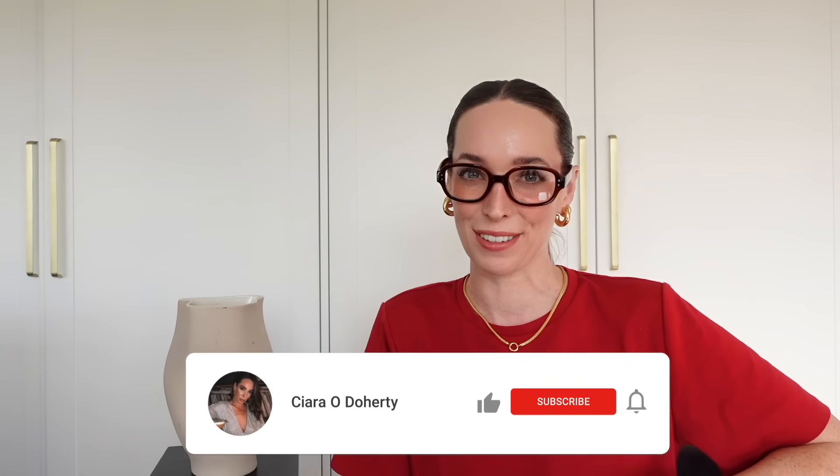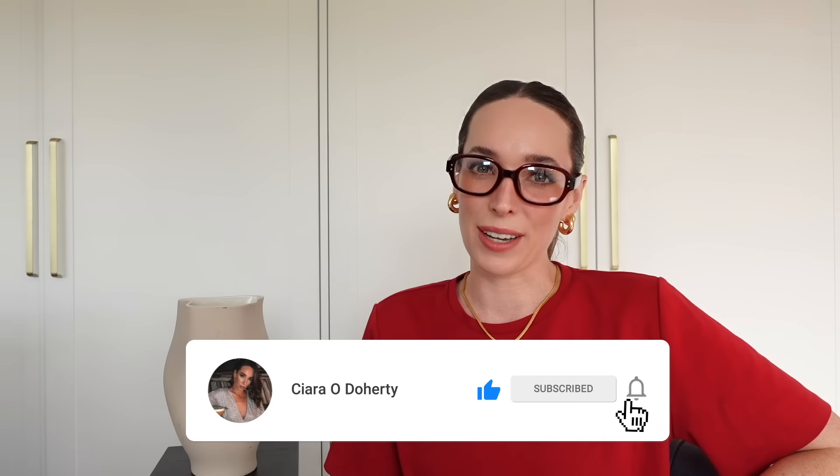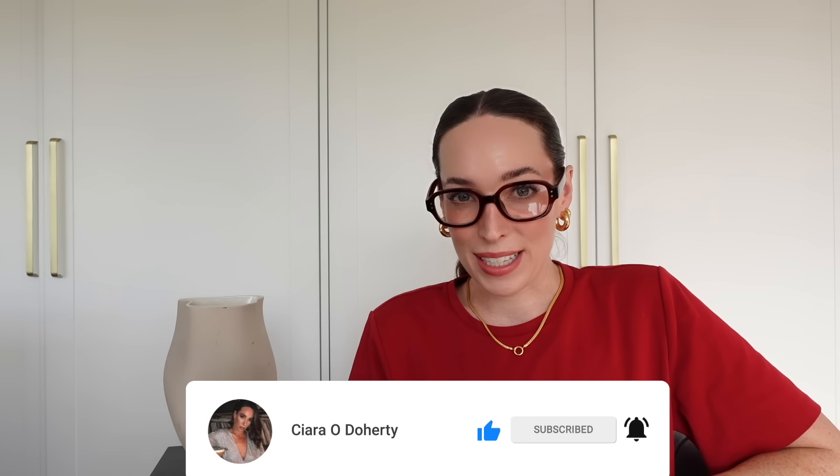Well, hello there and welcome back to my channel. If you are new here, my name is Ciara and I share videos on shopping for the best basics on the high street, how to build a capsule wardrobe and lots of other good stuff. If that sounds good to you, then do hit subscribe because I would love to have you back. Today's video is a much requested one — it's going to be a round up of the best boots on the high street for your autumn winter capsule wardrobe.